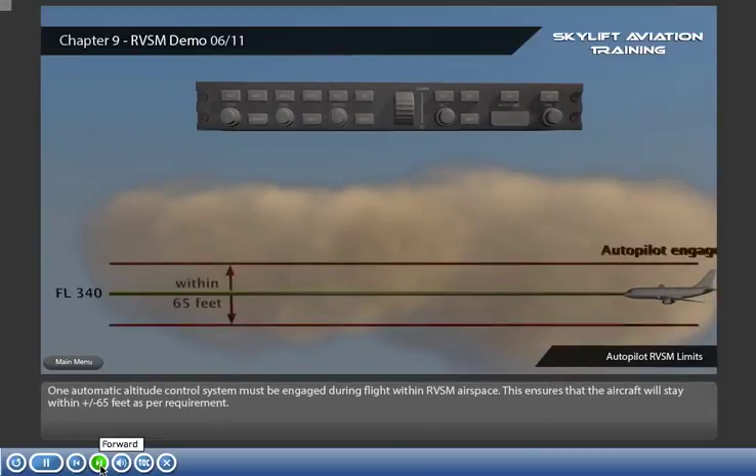One automatic altitude control system must be engaged during flight within RVSM airspace. This ensures that the aircraft will stay within plus or minus 65 feet as per requirement.